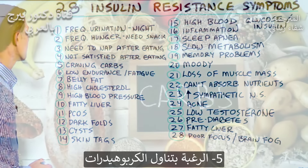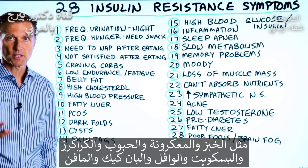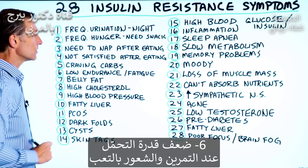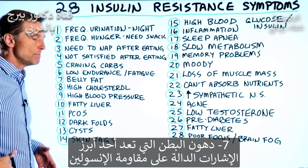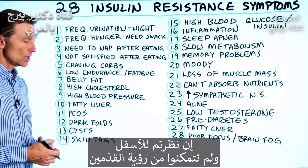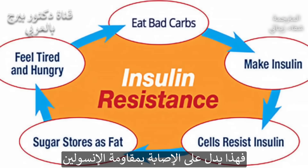Number five: you crave carbohydrates in the form of breads, pasta, cereal, crackers, biscuits, waffles, pancakes, muffins. Number six: you have low endurance when you exercise and you're tired. Number seven: you have belly fat. That's probably one of the biggest indicators of insulin resistance. If you look down and you cannot see your feet, that means you have insulin resistance.